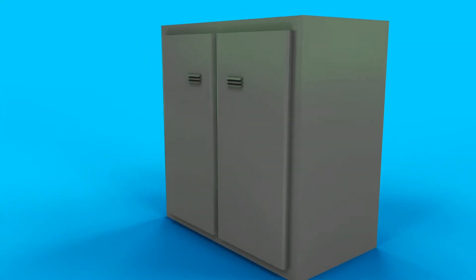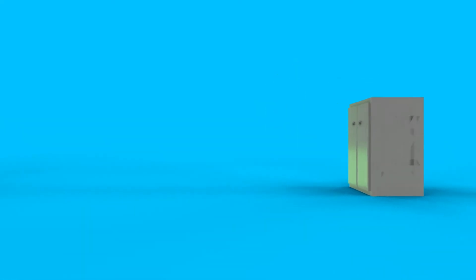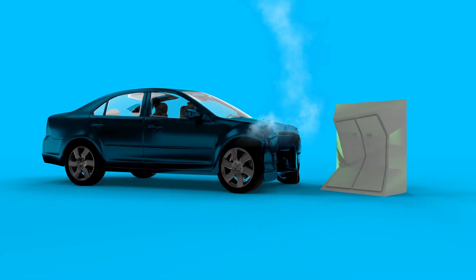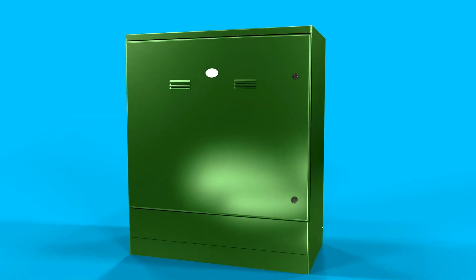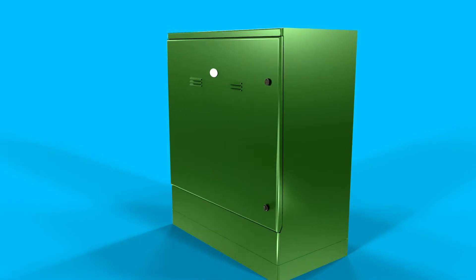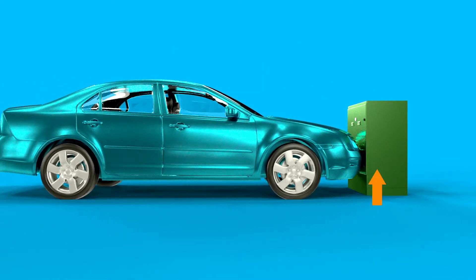Roadside cabinets, or enclosures, are a necessary part of roads and highways. However, traditional cabinets offer little to no safety features in a collision. The Ritherdon Passive Safe Cabinet offers a safer alternative — it's a crash-friendly cabinet designed to break away upon impact.